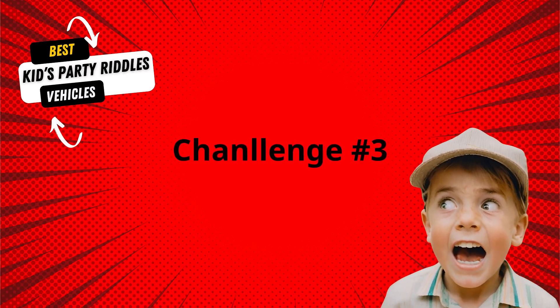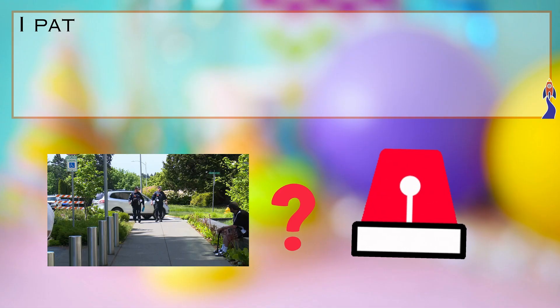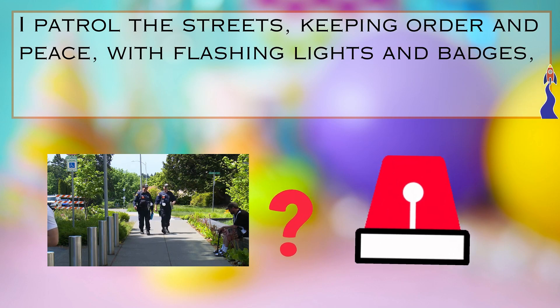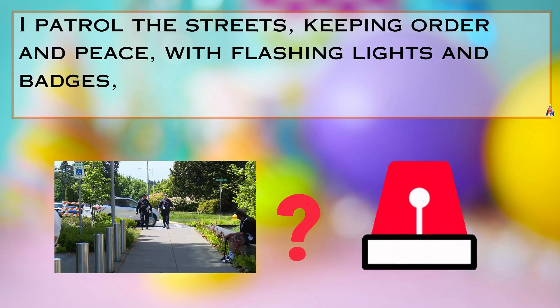Riddle number three, listen closely. I patrol the streets, keeping order and peace with flashing lights and badges. Crime rates decrease. Can you guess what I am?